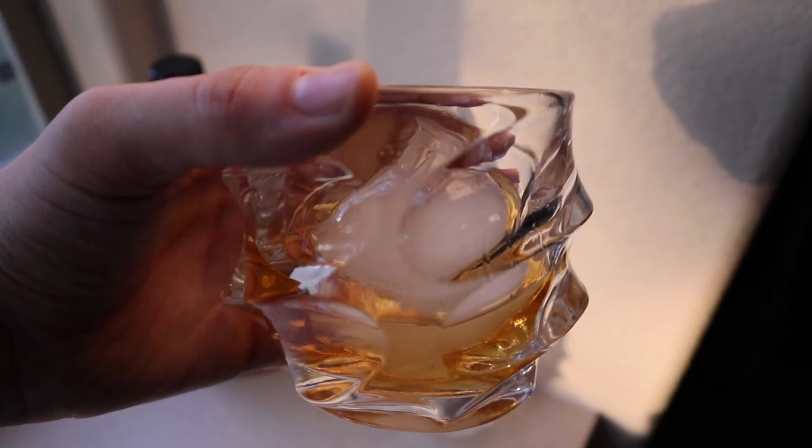What I like to do is add an ice sphere — these are Tavolo ice spheres — and you can fit a huge ice sphere with plenty of space. This is cheaper whiskey so I don't mind watering it down a little bit. With fancy bourbons I wouldn't do this, but it's perfect on the rocks in a cool rocks glass. When I'm at the pool I grab my whiskey and my cigar and as you can tell it fits very nicely in the hand.